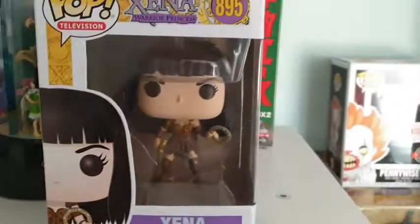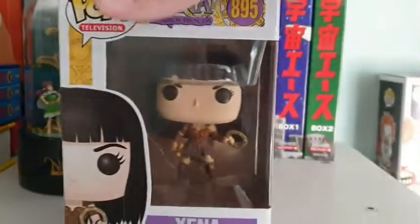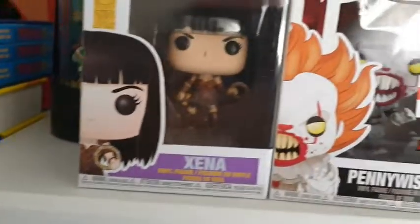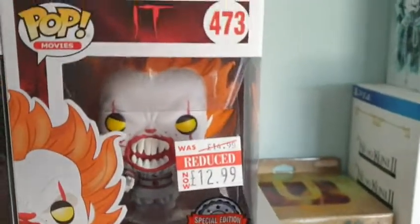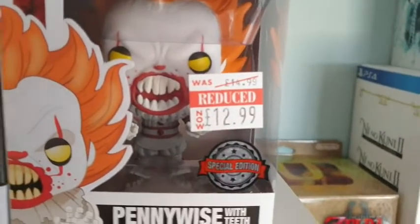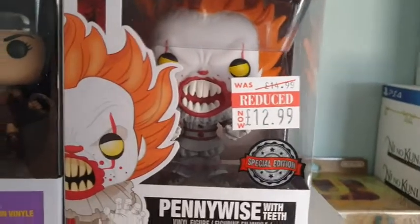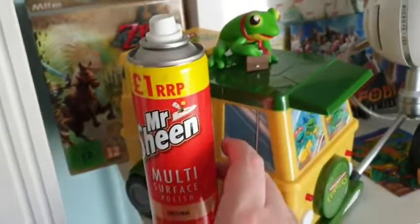We've got two more Pops. We've got Xena: Warrior Princess still in the box because my best friend bought it for me and she gets furious when I take things out of the box — even though I like them on display. So I haven't dared take that one out. Then we've got another Pennywise Pop with teeth — do apologise again if anyone's scared of clowns.